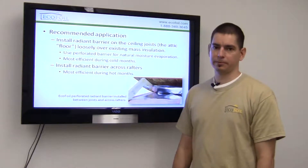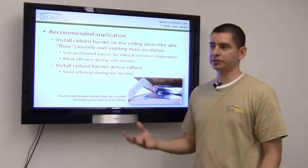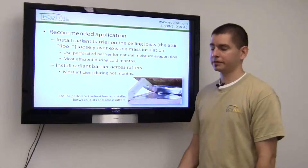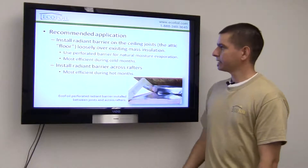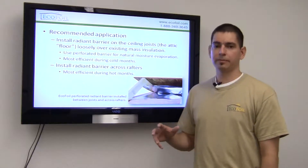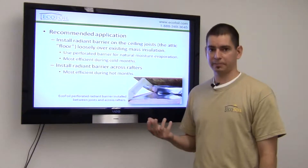This is most effective during the colder months. As the heat tries to escape the home up into the attic, it will reach the radiant barrier and be reflected back down into the living space. The second method would be to staple it on the underside of the rafters. This is going to be most effective during the hotter months. As the heat tries to come through the roof into the attic space, it's going to hit the radiant barrier and be reflected back out.